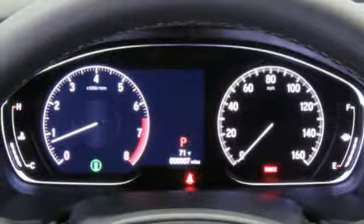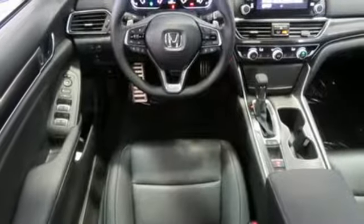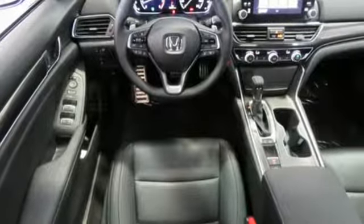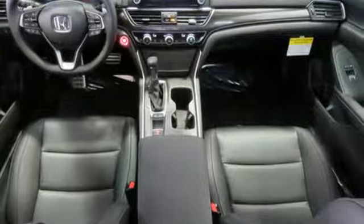Aluminum wheels, gas pressurized shocks, and an intercooled turbo inline four-cylinder engine. Every Honda is designed with the driver in mind. There's even more to see in person — take it for a test drive today.